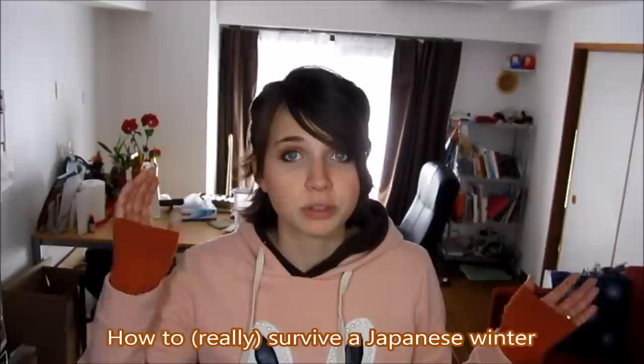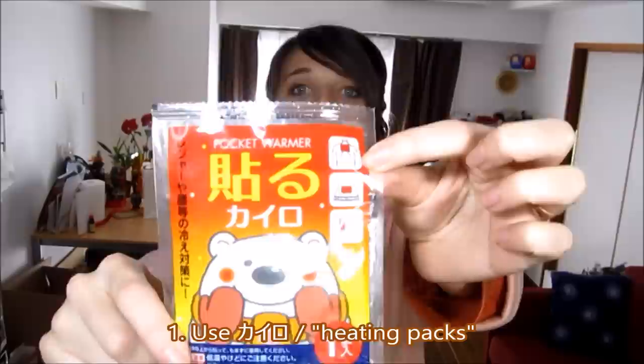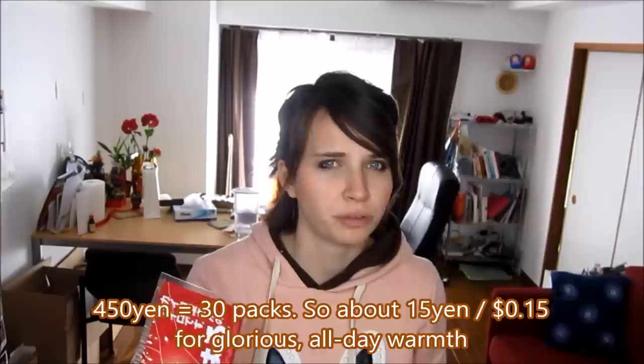So if you are stuck in Japan this winter — or fortunate enough to be in Japan this winter, depending on how you look at it — these are my tips for surviving a Japanese winter. First of all, and most importantly: kairo, or heating packs. I love these things. There are different types: types that you can put on your clothing and types you can put on your skin. Personally, I prefer the clothing type because it doesn't pinch as much. And this is a pack of 30 for about 450 yen, so it's incredibly cheap.